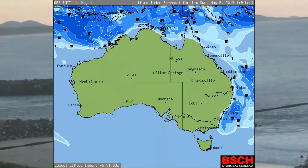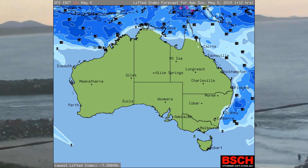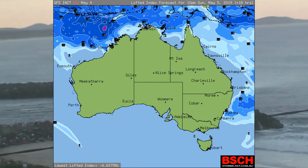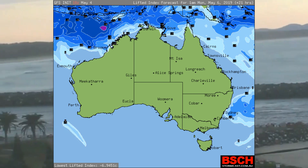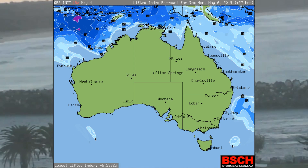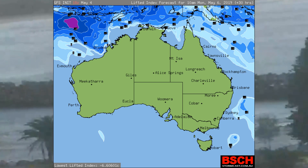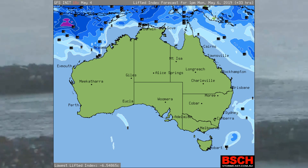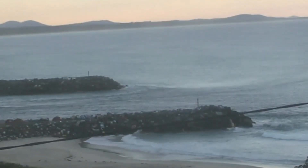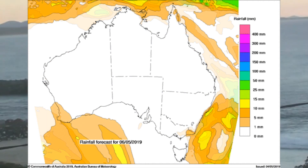Now we have a look at the instability. And repeating once again, it's not unusual to see a tropical cyclone in the month of May even though we're outside the cyclone season. Now the Bureau's 12-hourly rainfall.